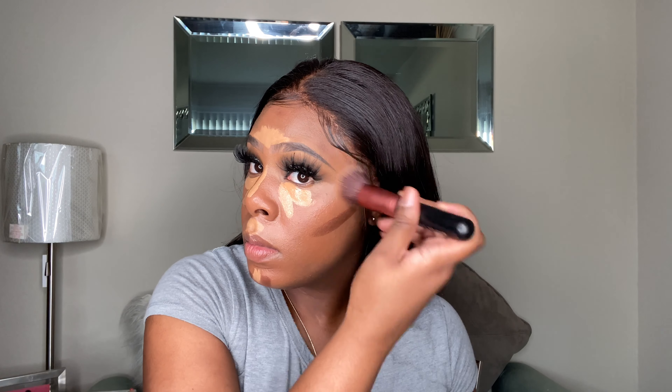Next I'm gonna use Fenty. I'm just gonna blend this out — actually let me do my little concealer first so it can dry. This is number 13. Then I'm gonna finish blending out this contour.